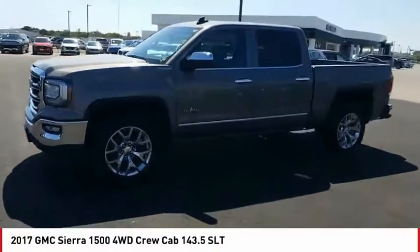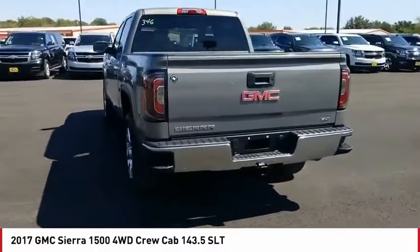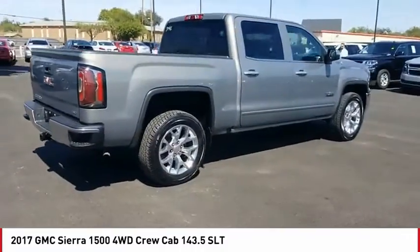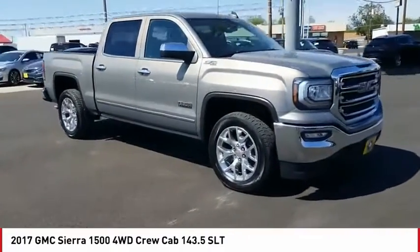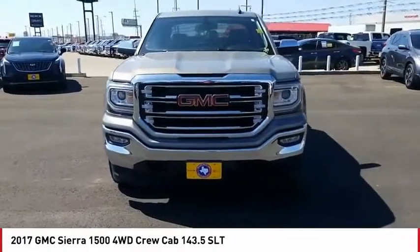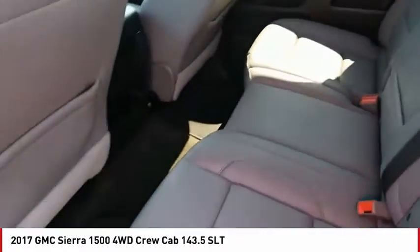Take a ride in the 2017 Sierra 1500. The GMC Sierra is a full-size pickup with all the functionality you could expect. With multiple trim levels, the GMC Sierra provides a wide range of features for you to enjoy. Power and advanced technology can both be found in this fantastic truck. This vehicle has less than 55,000 miles. Drive away with a great deal on this vehicle.